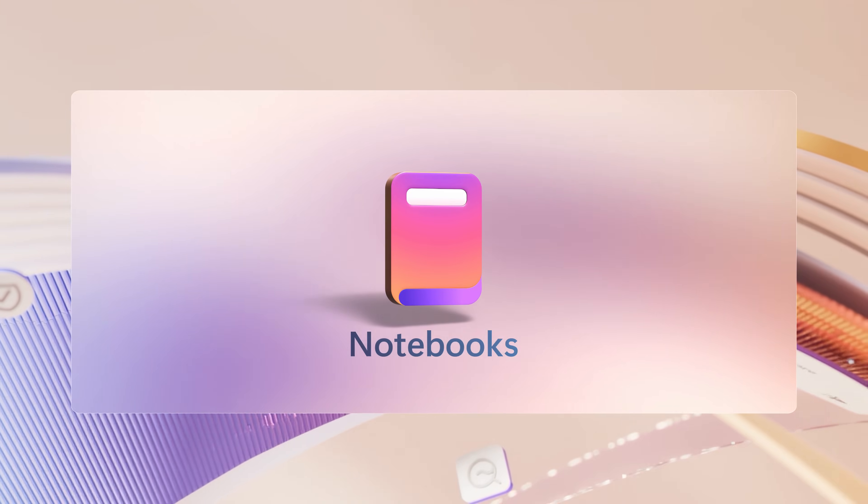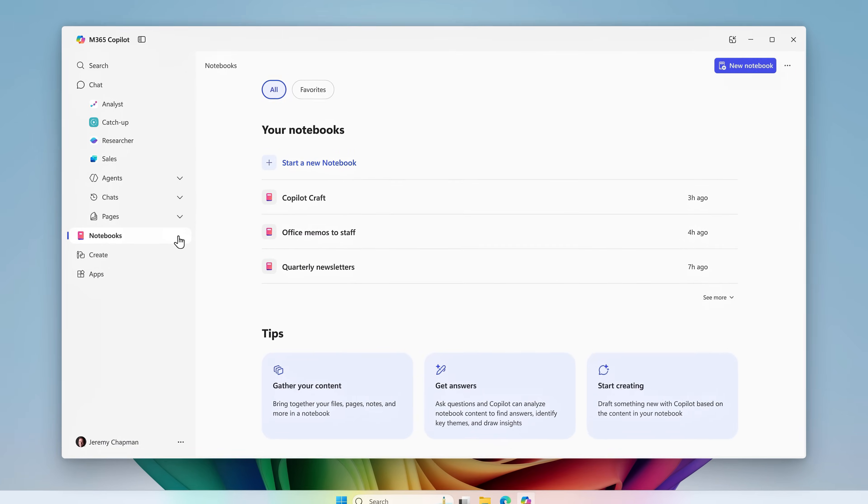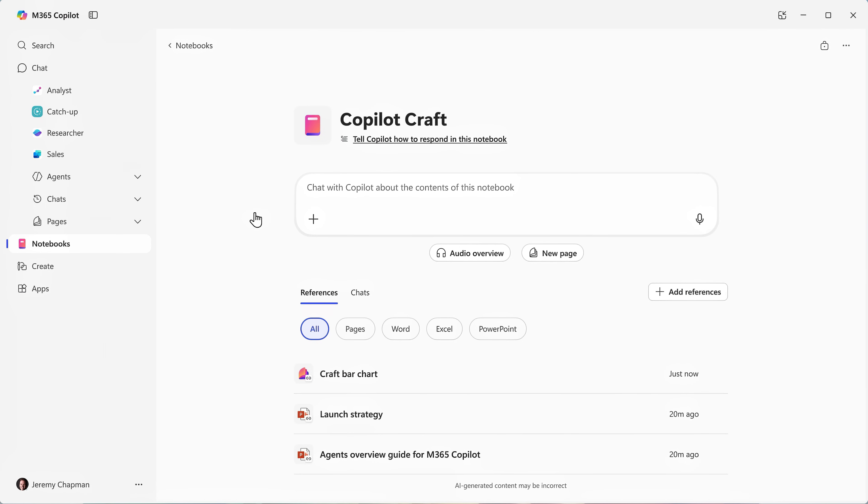For your bigger projects and tasks, Copilot Notebooks is another new capability. These help you bring together all of your relevant content for your task at hand, including Copilot chats. I'll open this one for Copilot Craft, and you'll see that I can chat with Copilot about everything in here. It's filled with reference content and related chat history to keep interactions in scope, and you can even create an audio overview of this notebook.